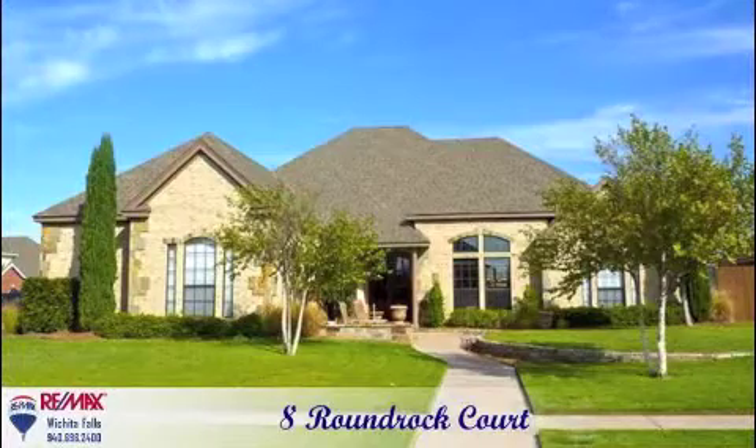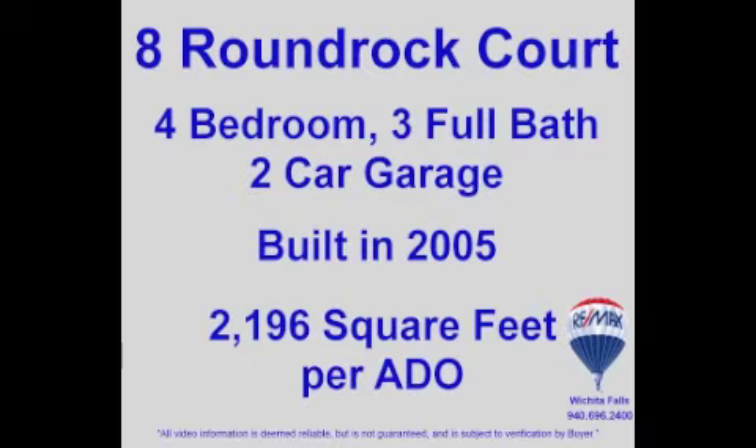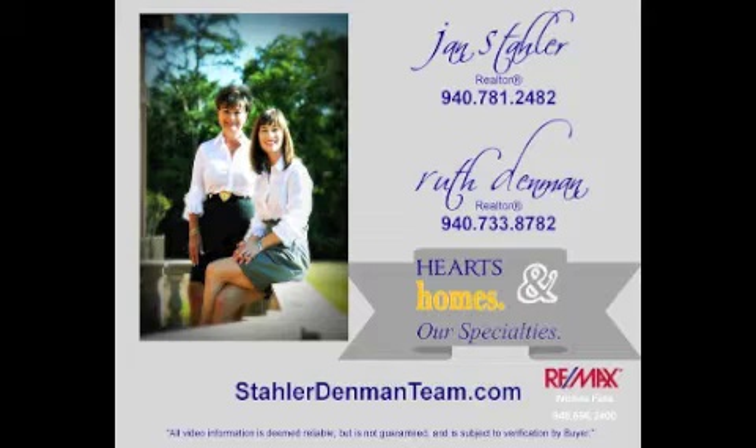Number 8 Round Rock is truly a fabulous property. For more information, or to schedule your private walk-through, call the Dollar Denman team of RE/MAX Wichita Falls. We love helping families on the move.